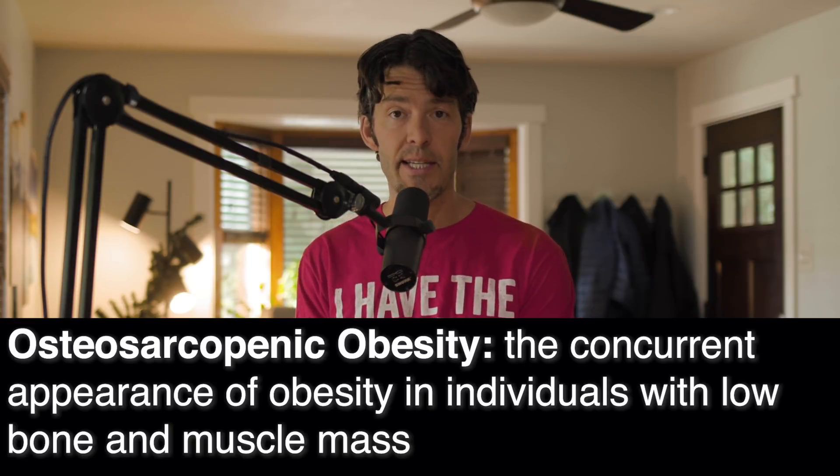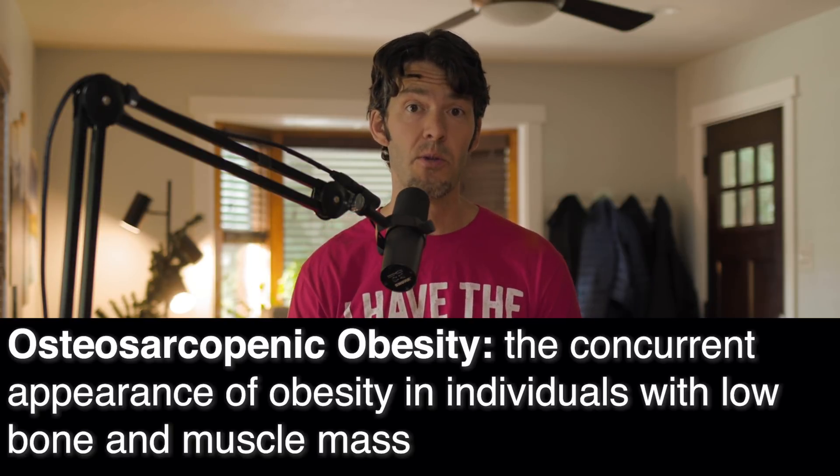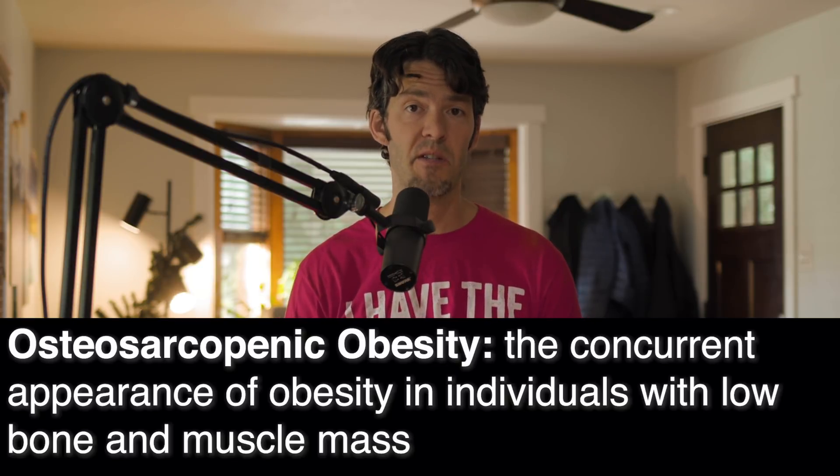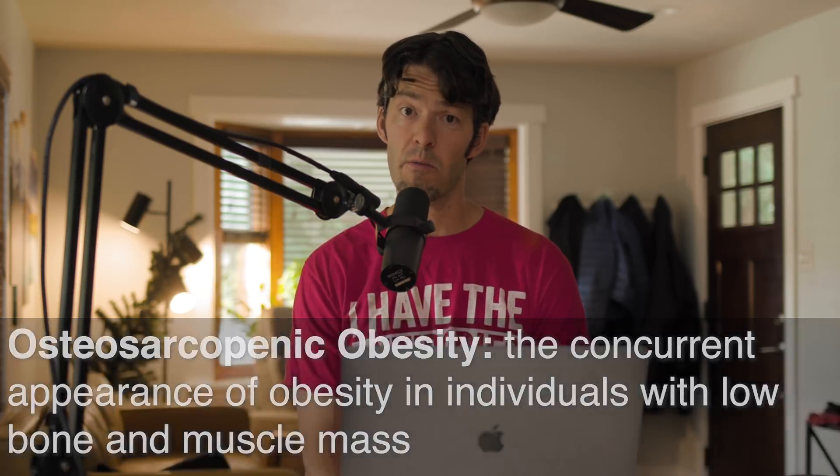We're going to get into some of the details in just a moment when we talk about the new study that showed resistance training to failure using seven reps actually increased fat oxidation. But first, I just want to welcome you back — I'm Mike Mutzel, and I'm grateful that you're tuning in. If you're enjoying this podcast on iTunes, Spotify, or here on YouTube, please hit that like button — that really helps. You can leave a comment and share this with a friend or family member.